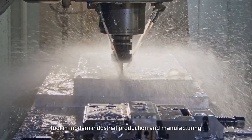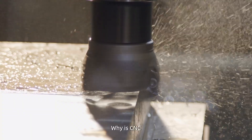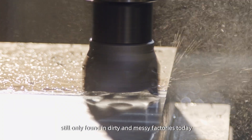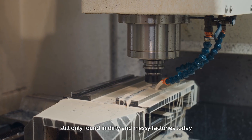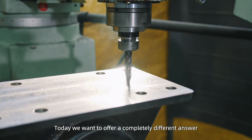As the most important tool in modern industrial production and manufacturing, why is CNC still only found in dirty and messy factories today? Today, we want to offer a completely different answer.